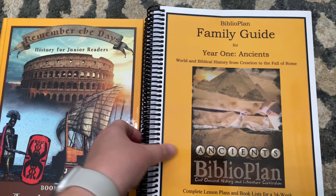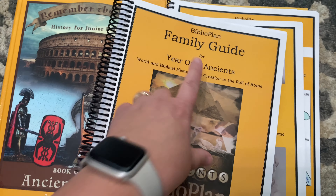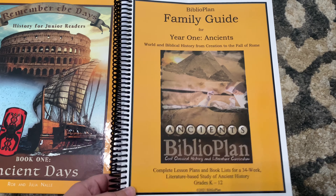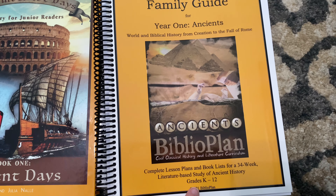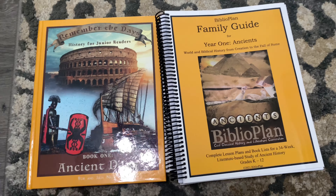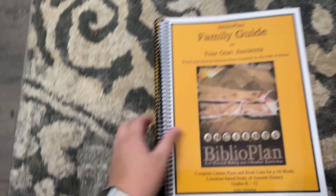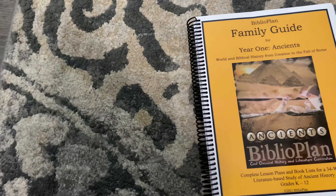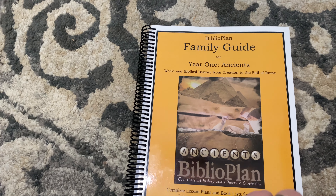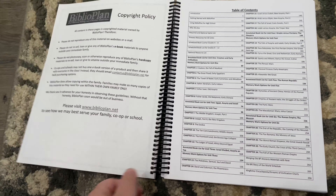So we're using Biblio Plan's history — this is 'A World in Biblical History from Creation to the Fall of Rome.' This is the lesson plan and book list for the 34-week study. It's a literature-based study of ancient history for grades K through 12. I'm going to show you what's inside, how I'm going to use it, and the supplemental materials that I bought.